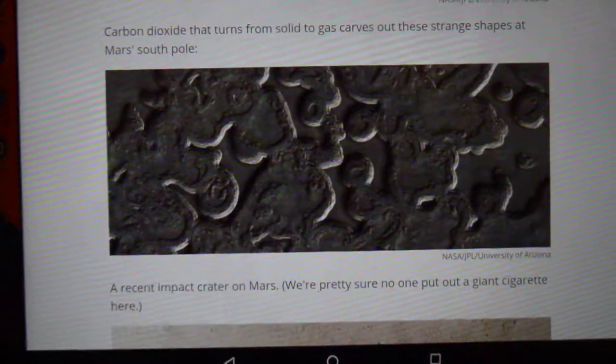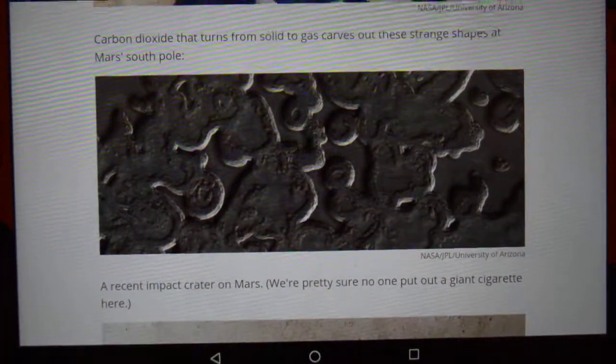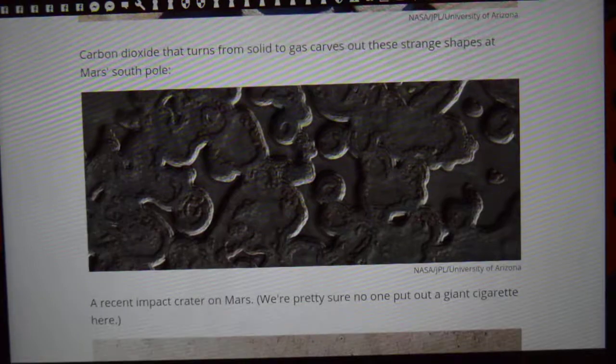Now this photograph and a few other photographs caught my eye. They look remarkably like fossils. In fact, there's a few other photographs which look even more like fossils.